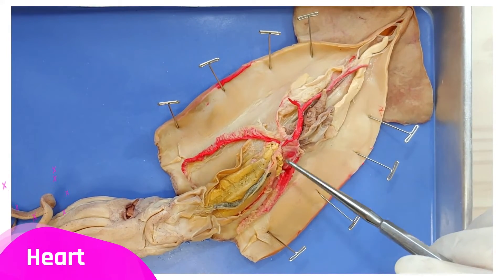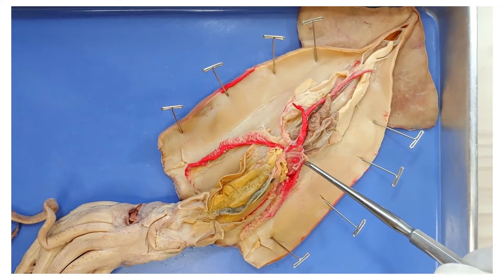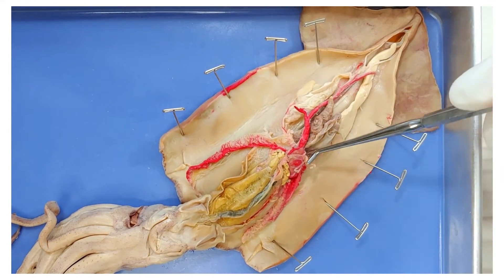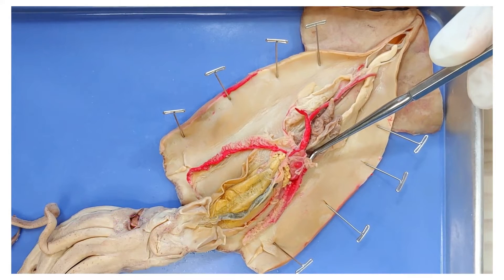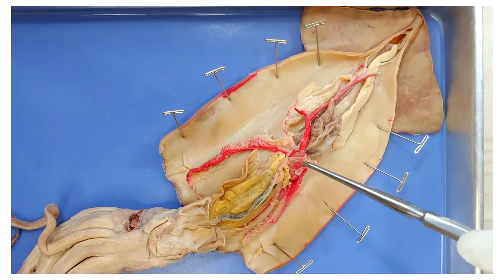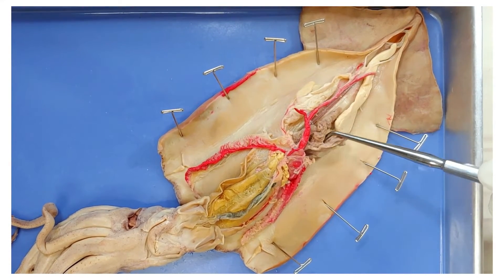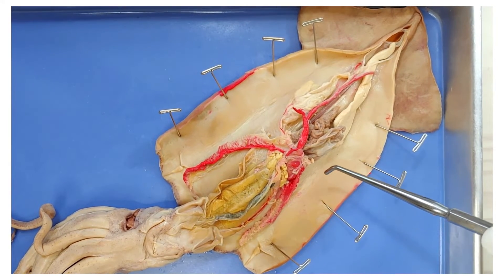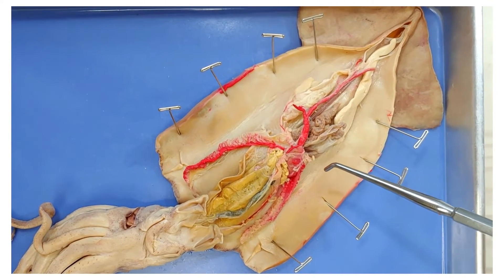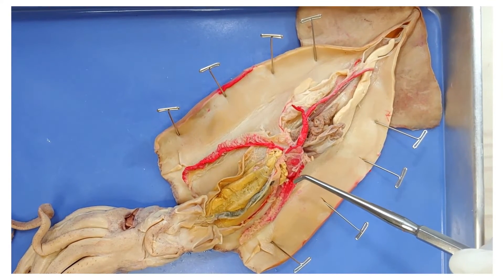Above the gills here is the heart. Squid hearts are really fascinating. They have a main systemic heart that pumps blood around the body as part of the general circulatory system, right here. And they have two sidekicks — these are called the branchial hearts — which pump blood specifically to the gills right below each of them. The systemic heart has three chambers: two atria and one ventricle, which all work together to pump blood to the squid's body. The blood of a squid is actually blue because it has the copper-rich protein hemocyanin. Our blood is red because it has the iron-rich protein hemoglobin. Squid prefer hemocyanin because it's better for oxygen transport at low ocean temperatures and low oxygen concentrations.